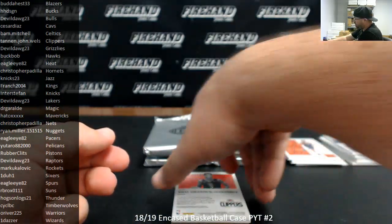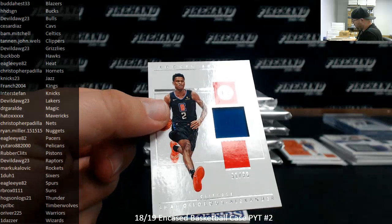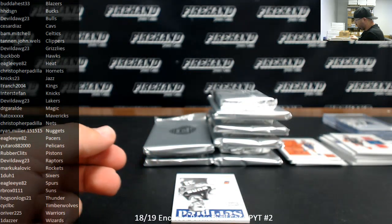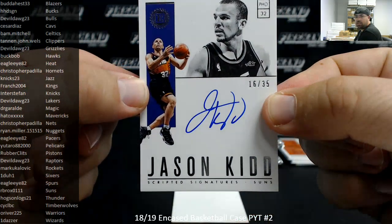Shai Gilgeous-Alexander, rookie jersey for the LA Clippers, number 99, going to John Wells. For the Phoenix Suns, I got a scripted signatures of Jason Kidd, 16 of 35 — the Phoenix Suns going to RB Rocks.